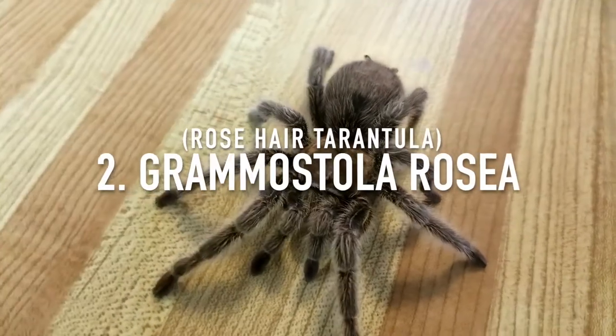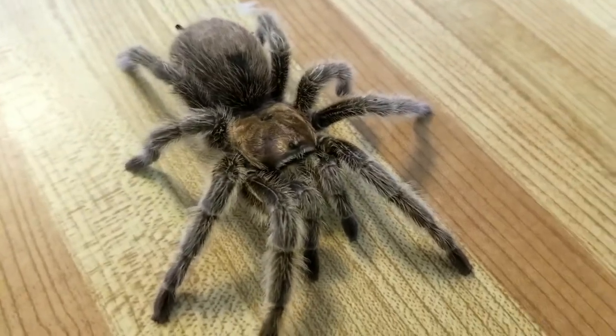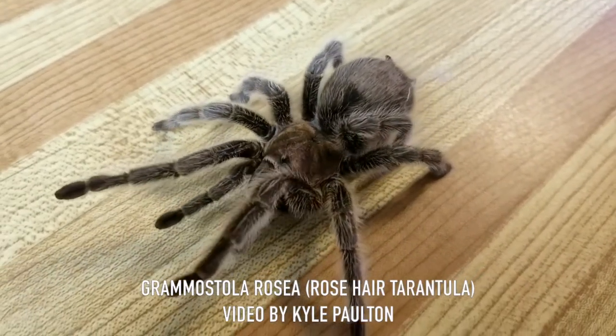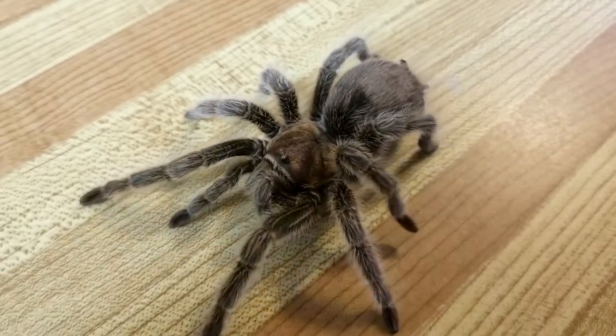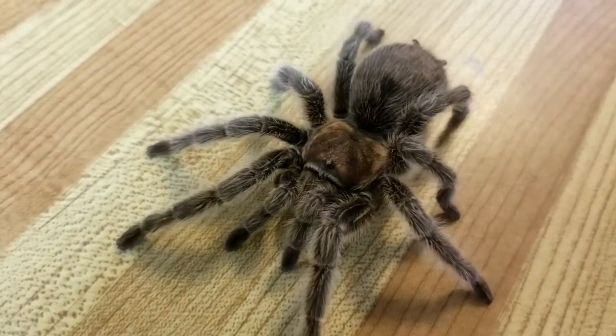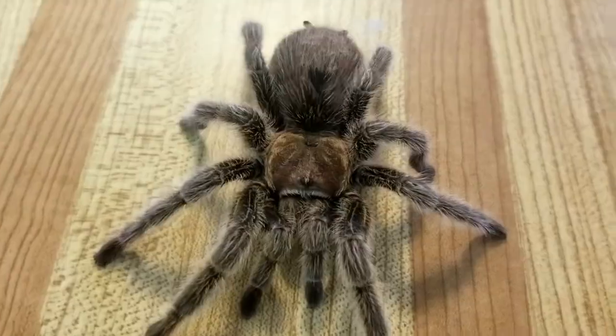At number two we have the Grammostola family — the one most of us started out with back in the day, the classic G. rosea, the rose hair tarantula. All of these Ts generally have a very docile temperament and grow to fairly large sizes of five to eight inches. Lifespan for these can be quite long, as females are known to easily hit 25 plus years.